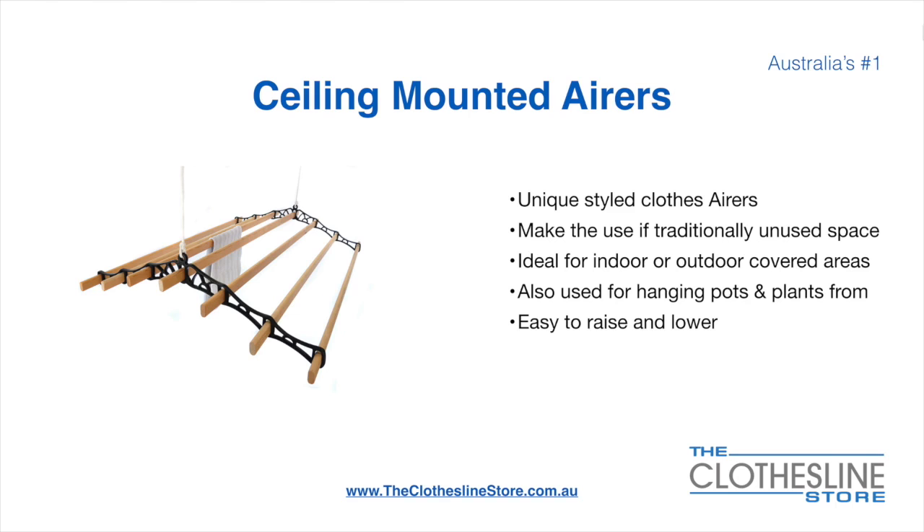Ceiling mounted airers are a unique product. They make use of traditionally unused space and are ideal for indoor and outdoor covered areas. They can also be used for hanging pots or plants. They are very easy to use because you raise and lower them via a pulley system.